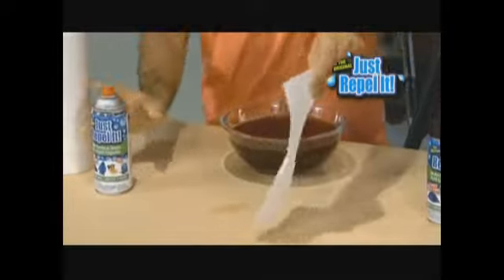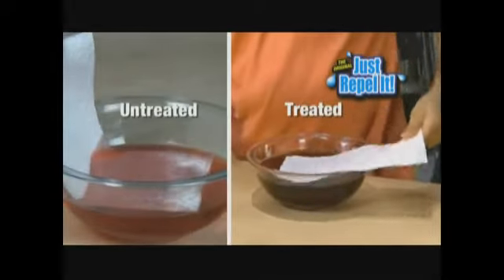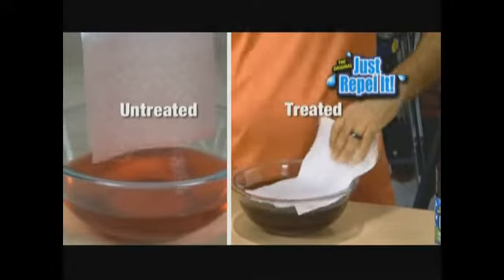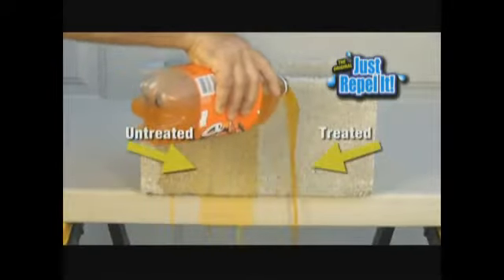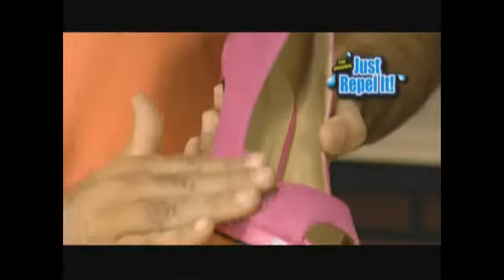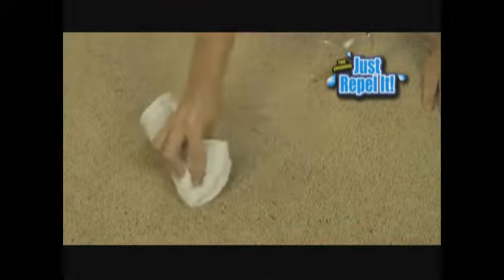Now for the best part. Ordinary repellents change the texture into a plastic-like surface. But Just Repeller even protects a paper towel and the towel still breathes. Just Repeller's nano-thin coating shields whatever it's applied to. Suede still has a soft, supple, luxurious feel. Carpets are still gentle and plush.